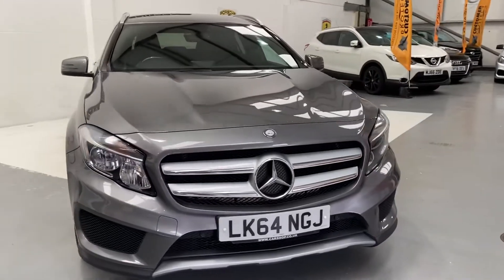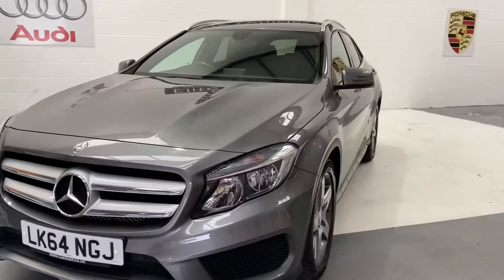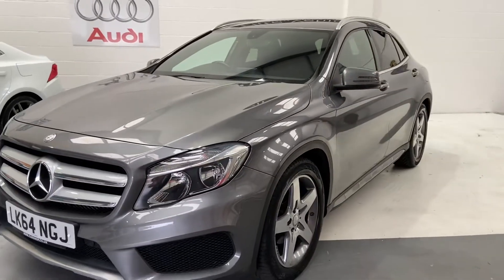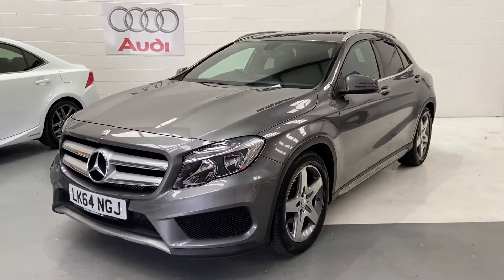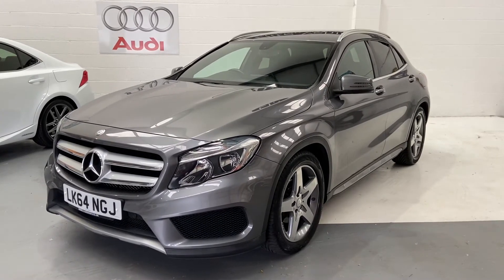This particular car will get a new service, new MOT, and you'll also receive 12 months AA roadside assistance. Part exchange is also welcome. Any more questions on this vehicle, then please give us a call. And don't forget to check out our reviews on AutoTrader.